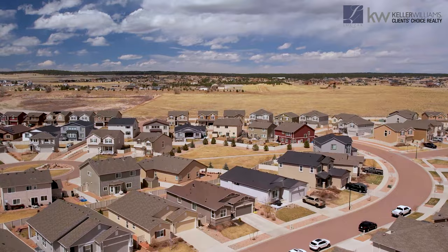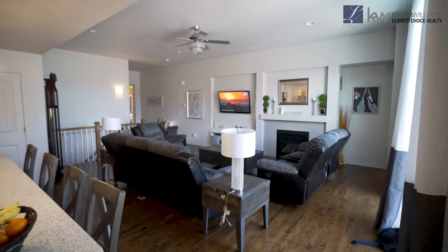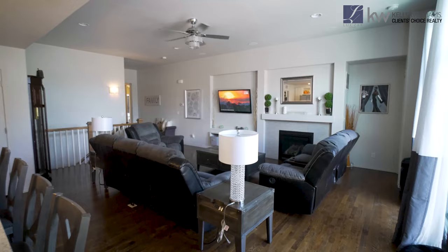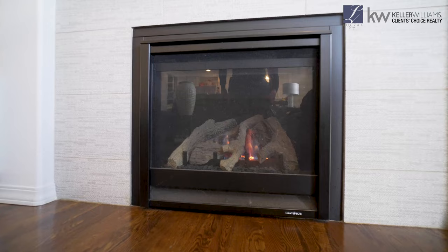As soon as you walk into this home, you're greeted by tons of natural light, well complemented by the large open concept living space and well-maintained hardwood flooring. In this living room, you have a gas fireplace and surround sound, which is awesome for hosting or having family movie nights.